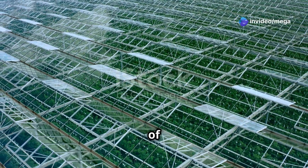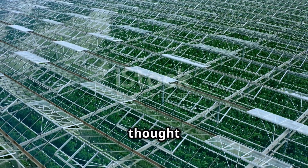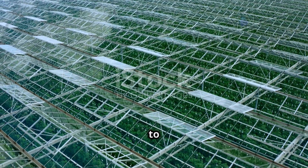Let's be honest — the idea of automating an entire farming system can seem scary. The thought of using technology and farming might feel overwhelming, especially if you're new to it.